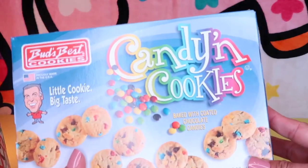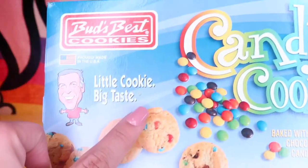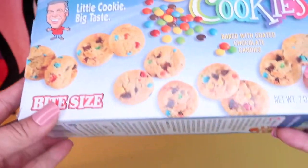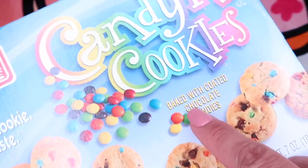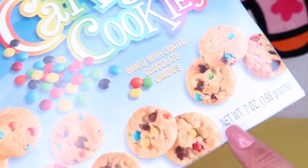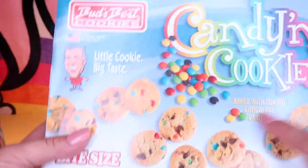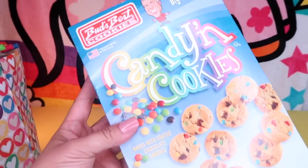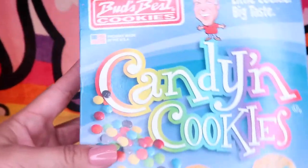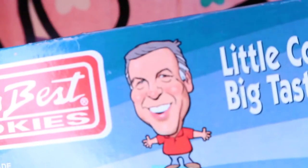These cookies are amazing. They are Bud's Fest cookies — little cookie, big taste — and that slogan is no joke. They taste similar to Pepperidge Farm cookies and they are baked with coated chocolate candies. They kind of remind me of the retro old school McDonald's cookies that they used to serve in the box. My family loves them and they come with seven ounces, so I recommend grabbing them.